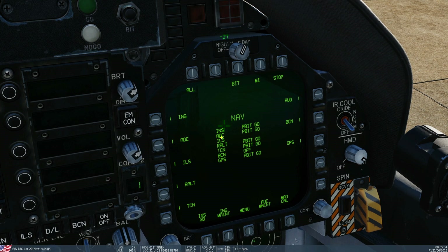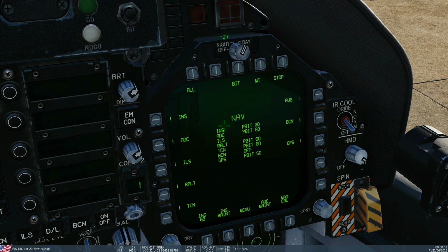Things that we can do here — just for fun — let's run a BIT on the INS. We're going to select the INS sub-subsystem and run that through. It's in test at the moment. At the end of this test it will give us degraded, GO, or PBITGO. Speed up obviously — that can take a long time — still going — and we've got a PBITGO.